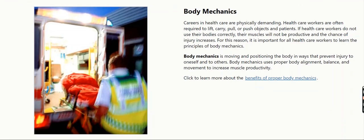Careers in health care are physically demanding. Health care workers are often required to lift, carry, pull, or push objects and patients.